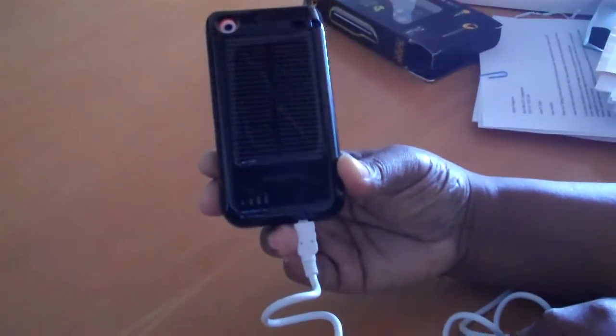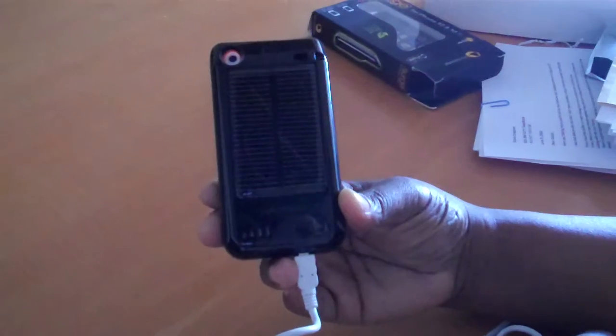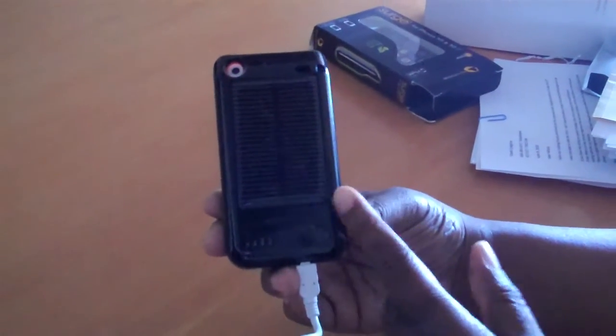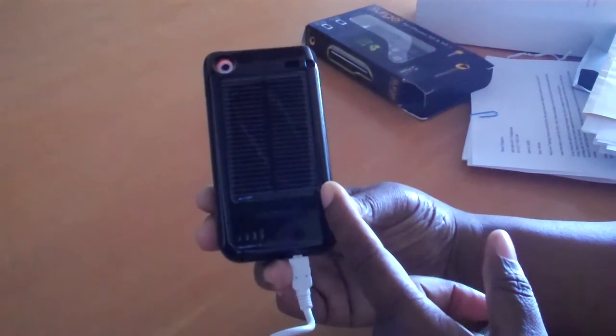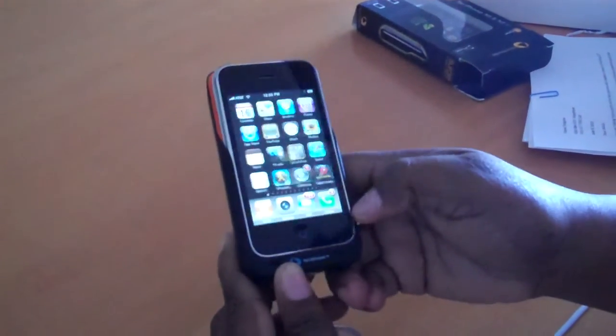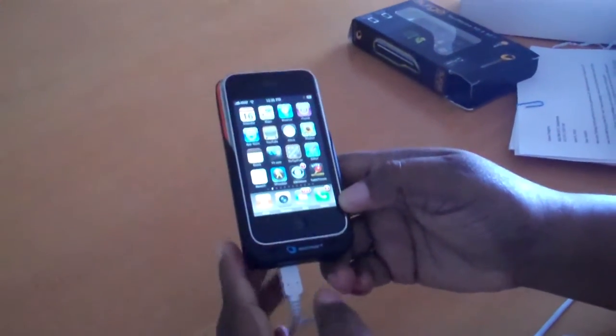Obviously these are the panels. It takes two hours to get a charge when you're out in full sun, and it will extend your talk time by 30 minutes, which sometimes is invaluable when you're rushing home to get a charge.